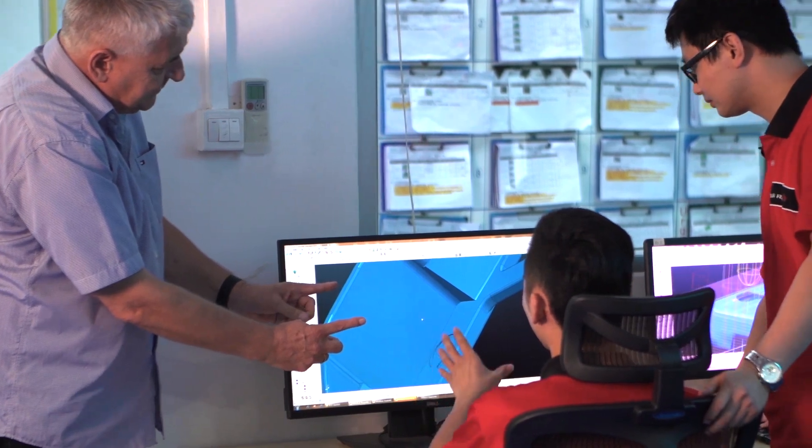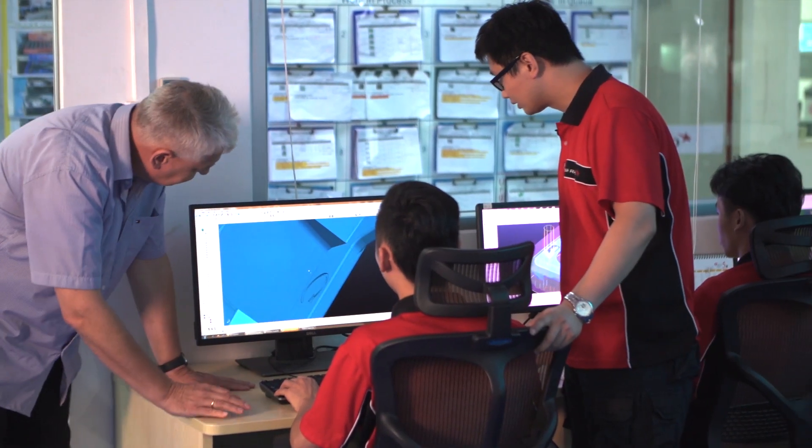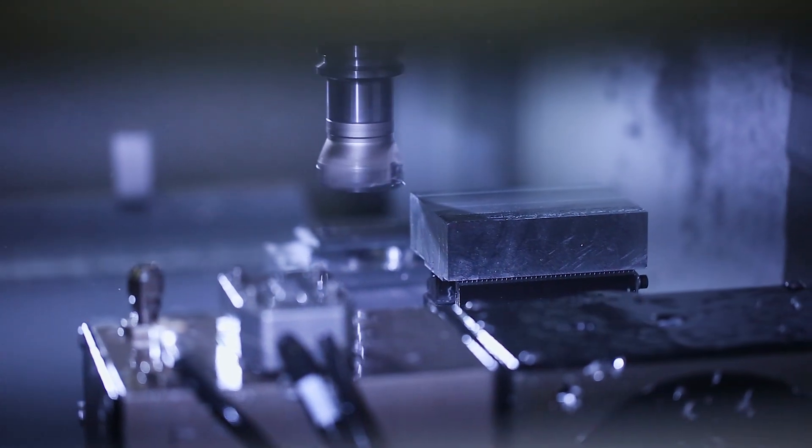Our team offers a personalized service where we partner with you to solve engineering challenges. This allows us to support you in making even the most complex custom parts.